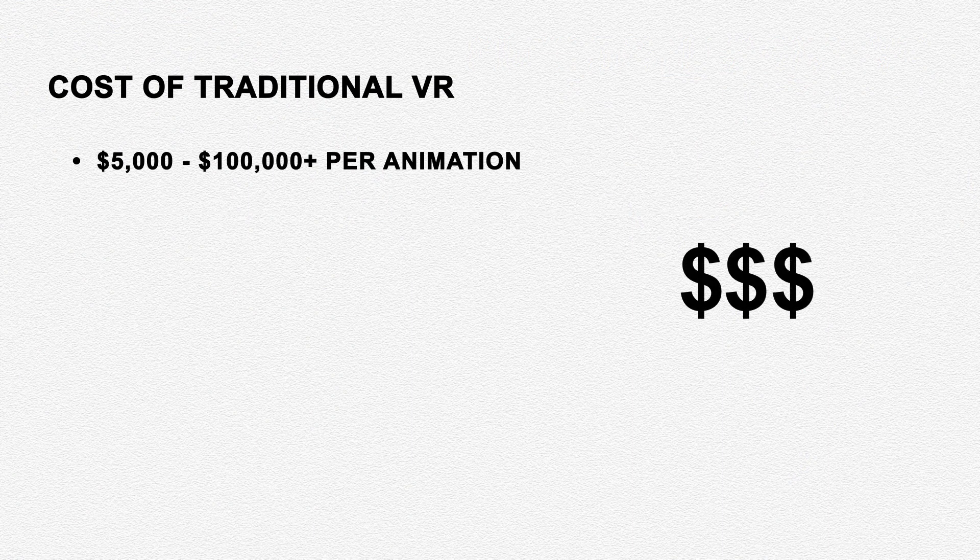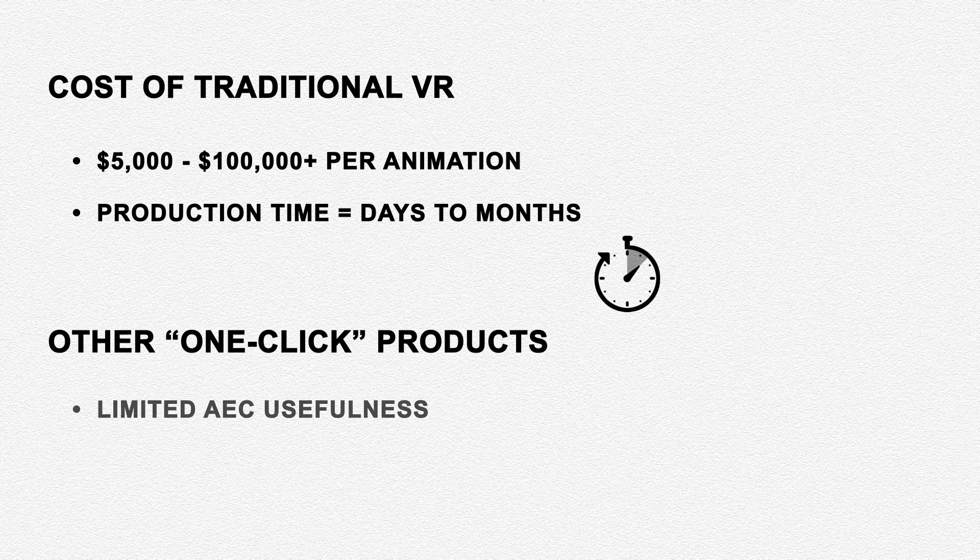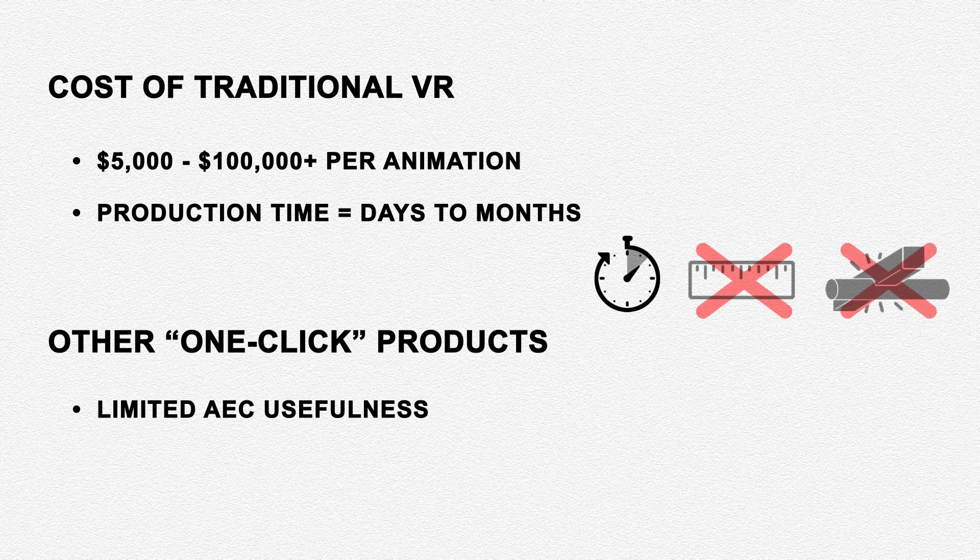The average cost of traditionally rendering your project to VR can range from thousands to hundreds of thousands of dollars per render, and production can take days, weeks, or even months to finish.